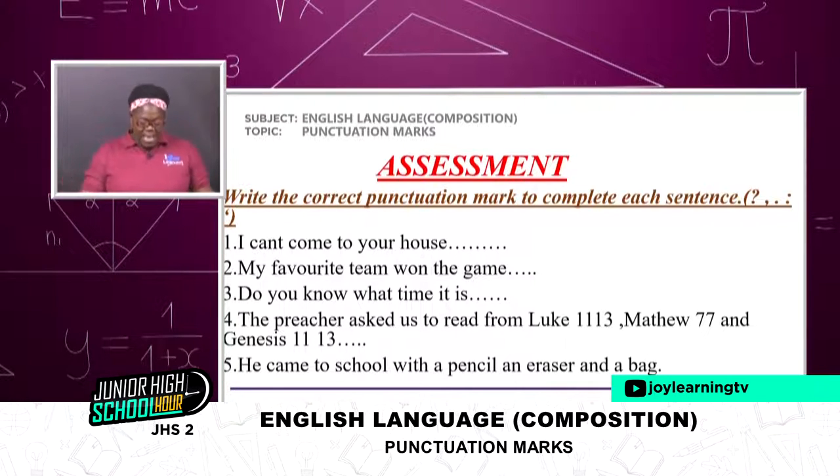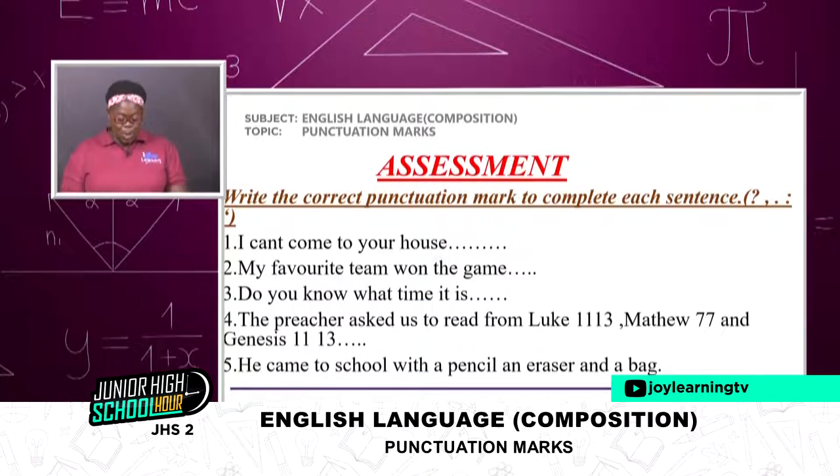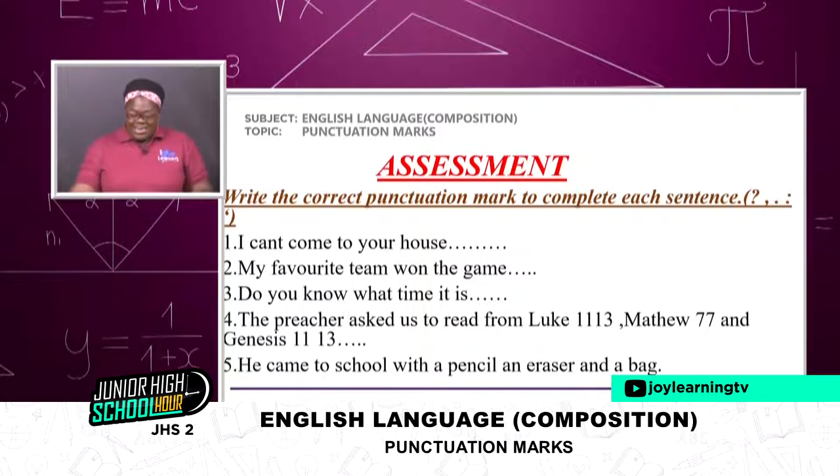And then finally: 'He came to school with a pencil, an eraser, and a bag.' He came to school with a pencil, comma, an eraser, and a bag. So this is my assessment — I have dealt with and answered my own exercises here.